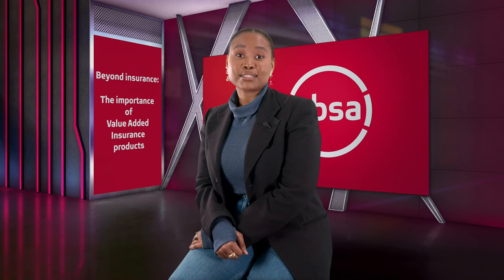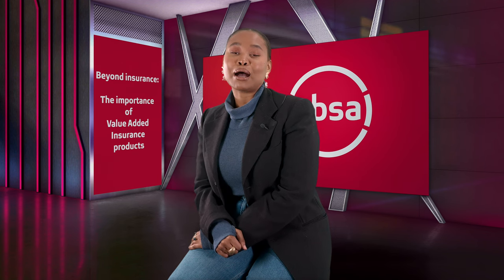However, two solutions play a particularly significant role, and these are extended cover and credit protection. We ask ABSA's Pascal Sepugu to tell us more about this.